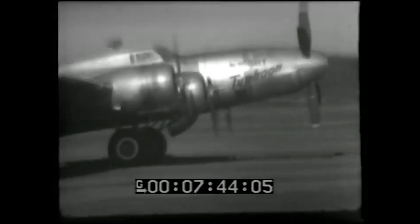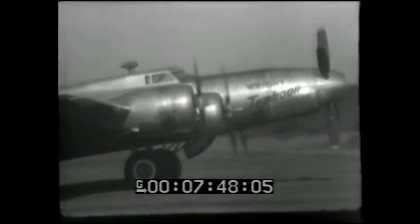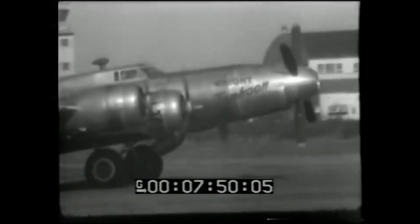They took a B-17, ripped out the nose, stuffed in a giant experimental turboprop engine, and then flew it with the rest of the engines shut off. Why? They thought it might be the future of strategic bombing.